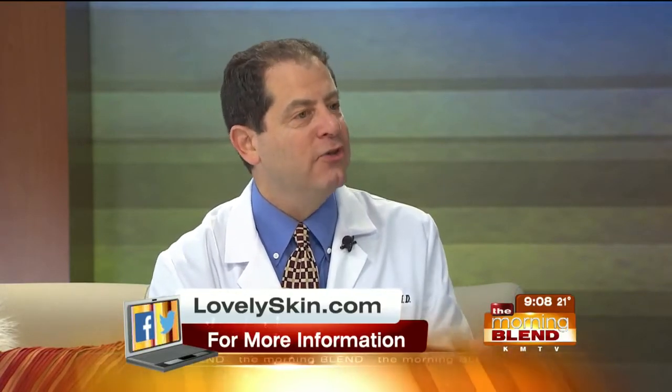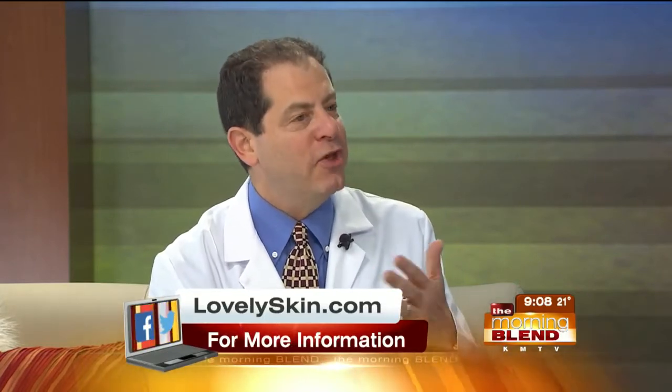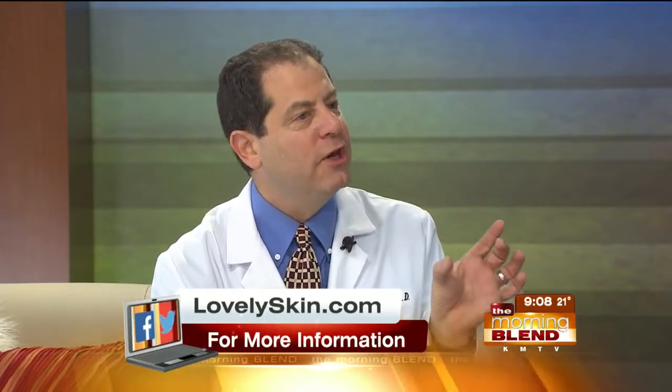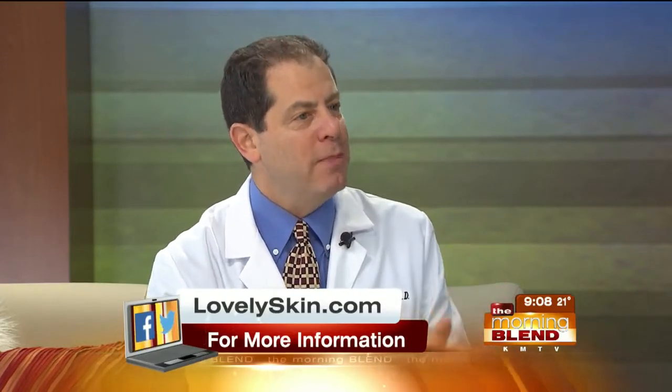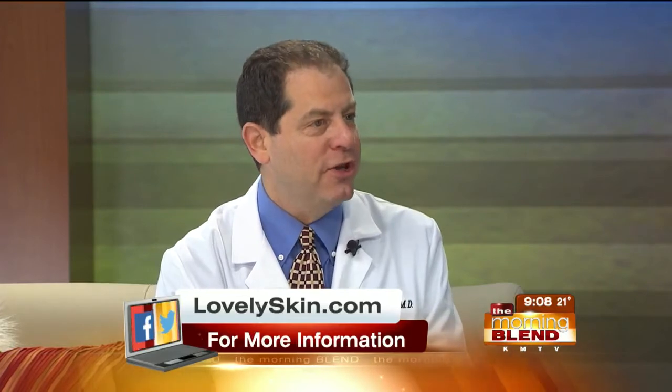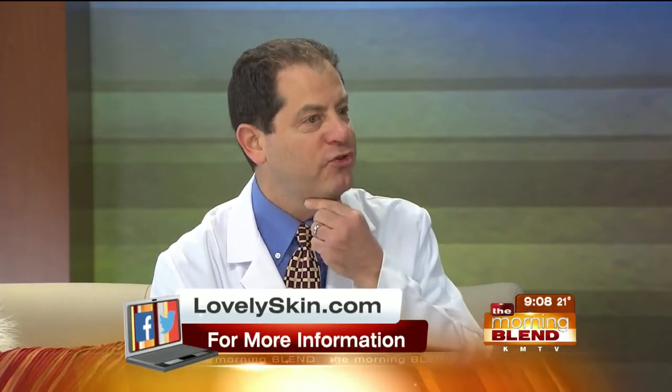So they've taken this, made it so that it can be injected, and they've taken out one of the ingredients that initially was in it that didn't really make it great. They made a product that is very simple, very easy, and in anywhere from three to five treatments can reduce the chin and make a nice profile.